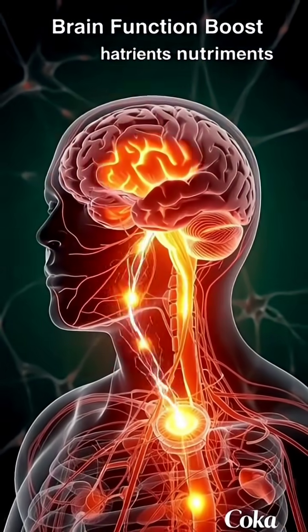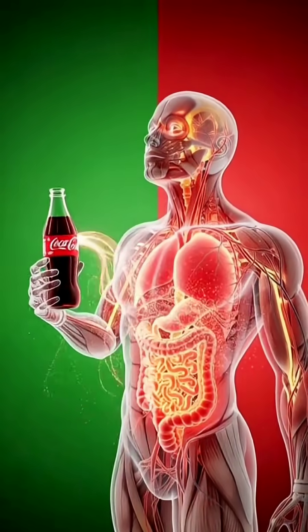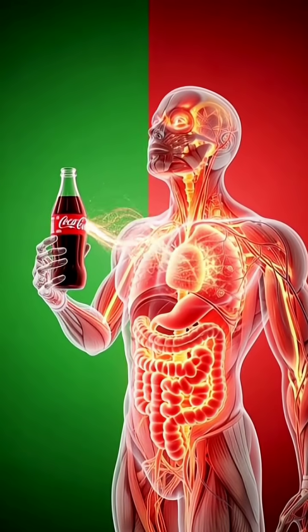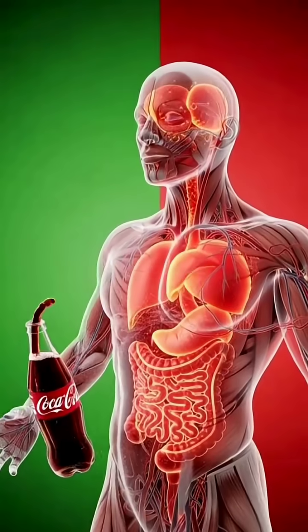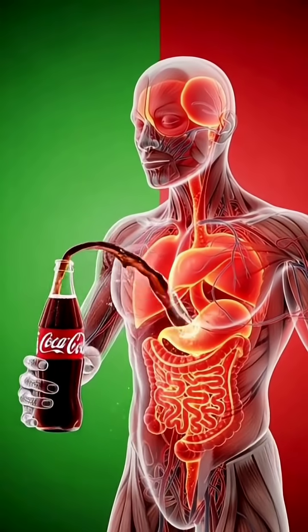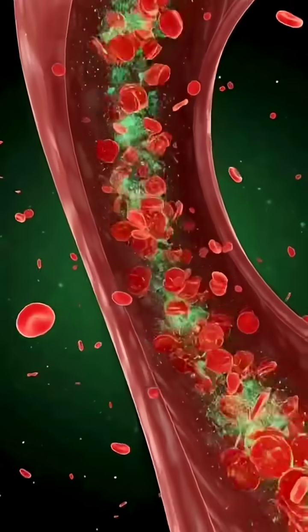Intestinal absorption. Inside the intestines, microscopic villi start absorbing the particles. Sugars, acids, and additives travel into the bloodstream, glowing as they move deeper into the body.